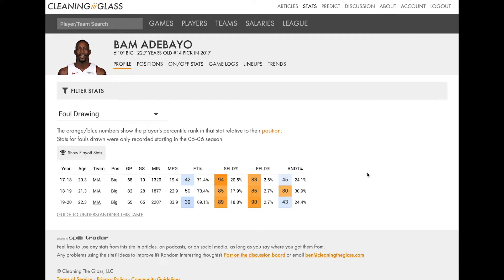We got a hint as to what we would learn in this section when we compared points per shot attempt to effective field goal percentage. We saw Bam tended to rank higher in points per shot attempt in every single one of his seasons than he did in effective field goal percentage, meaning he was getting a significant boost to his efficiency through drawing fouls.